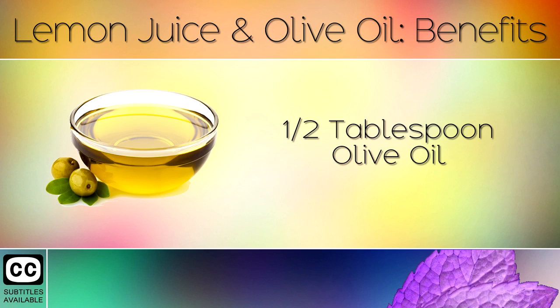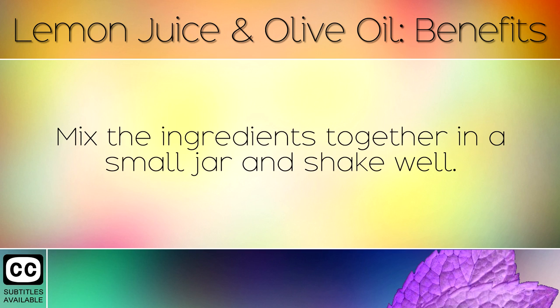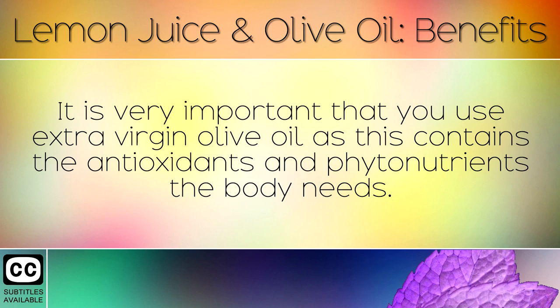Recipe: You will need 1.5 tablespoons of olive oil and 1.5 tablespoons of lemon juice. Mix the ingredients together in a small jar and shake well. Drink this once per day before a meal or on an empty stomach every morning before breakfast. It is very important that you use extra virgin olive oil as this contains the antioxidants and phytonutrients that the body needs.